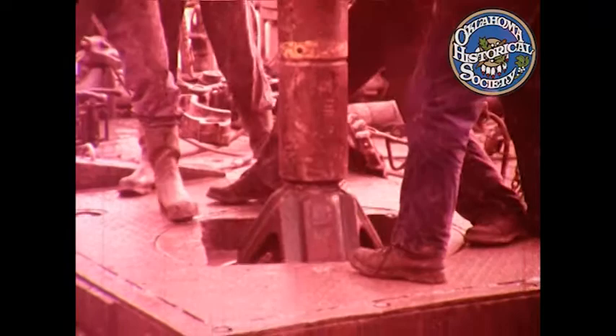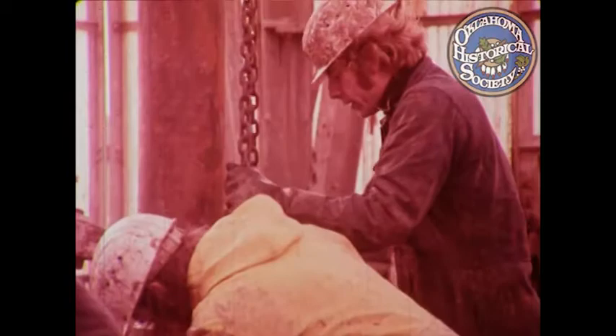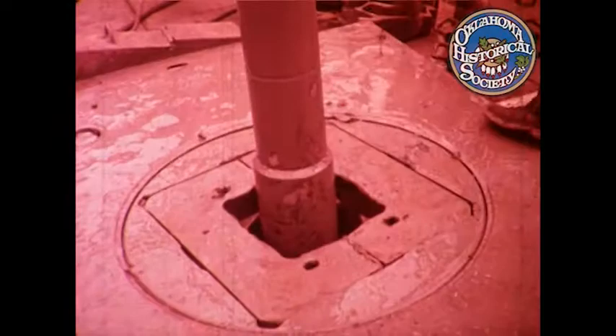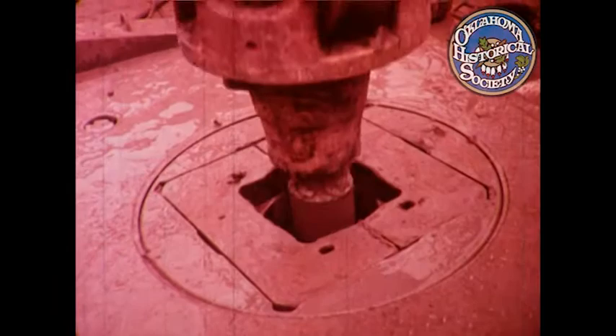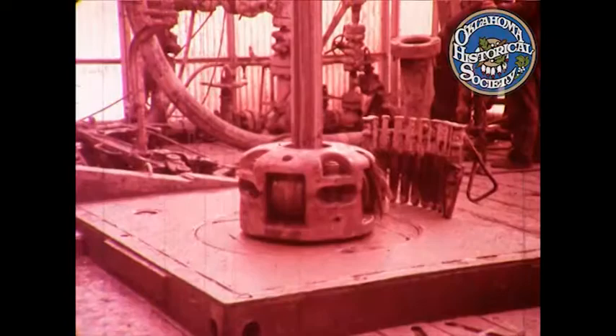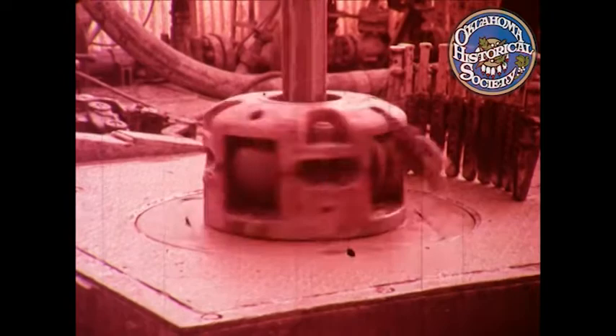We start with a relatively large bit to drill through the soft surface layers, down to 1,000 feet or so. When your target is over 10,000 feet down, you don't just sink a deep hole — you build it carefully, stage by stage. The drill is driven from the surface, turned by a rotary table on the platform. The drill string is suspended from the derrick. Down below, the teeth of the drilling bit break the rock into fragments.